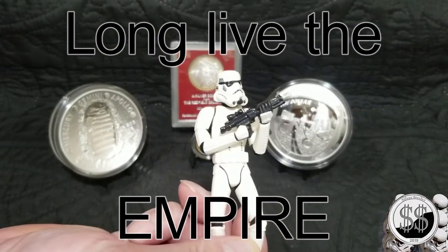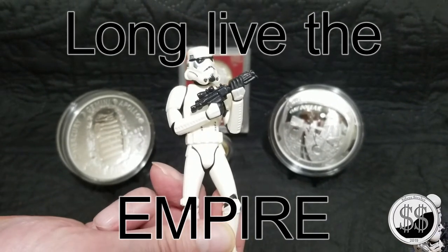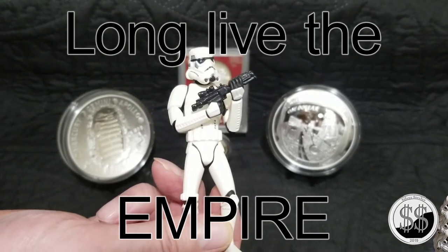Long live the Empire! Remember to like, subscribe, and all those other good things. I'll see you on the next video.